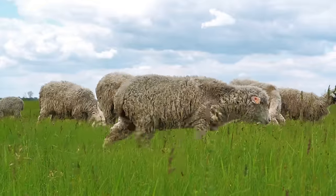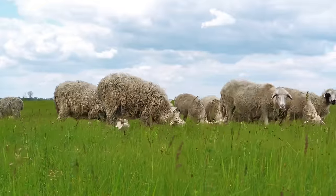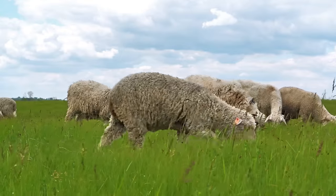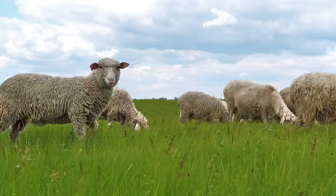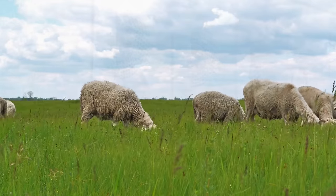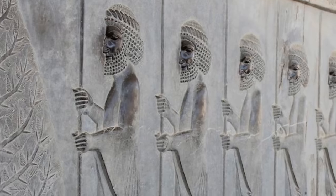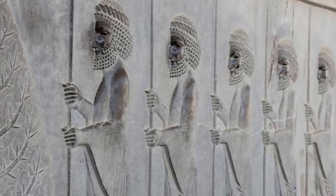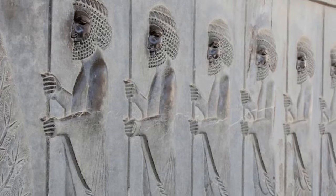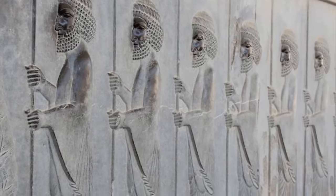Research published in the journal Nature Communications in 2018 suggests that sheep were first domesticated in the Fertile Crescent some 10,500 years ago, thousands of years before the domestication of pigs, cattle, or horses. Initially raised for meat, milk, and skins, archaeological evidence from Iran suggests that wool garments, as opposed to simply sheepskins, were being produced in the 4th millennium BC.